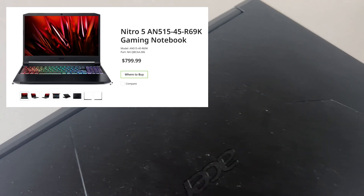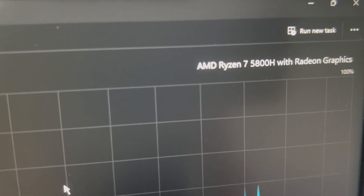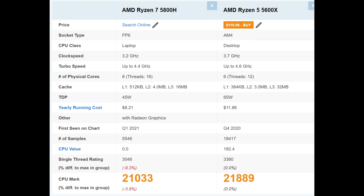So this is the gaming laptop we're going to optimize today — my $800 laptop that I bought about a year ago. From the dust pileup, you can see I haven't been using it at all. It has a Ryzen 7 5800H, which performs similarly to a Ryzen 5 5600X.